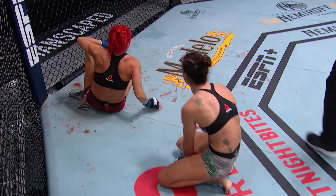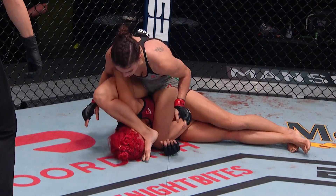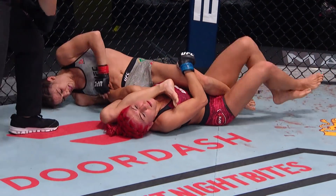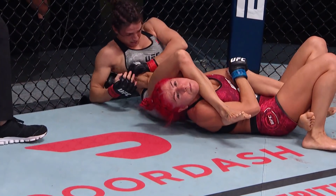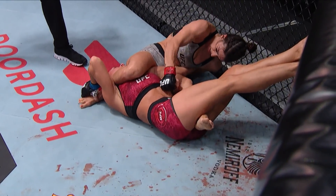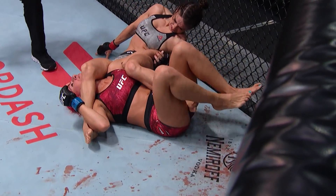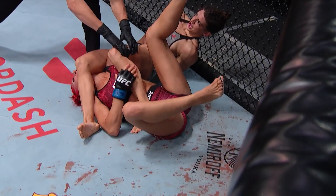Mackenzie Dern, special on the ground as usual. She makes quick work of Randa Marcos tonight. She frames the face in order to get that right over the head, and that starts the armbar transition. From here it's just tiny little adjustments until you break that elbow. Look at that left foot of Dern — Marcos is keeping that foot so she can't get the leverage, and she just turns her knee in, which created the leverage to pull her foot out and finish.